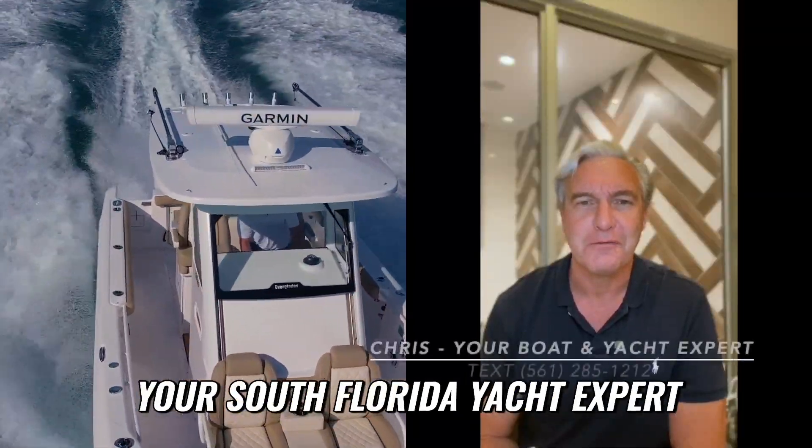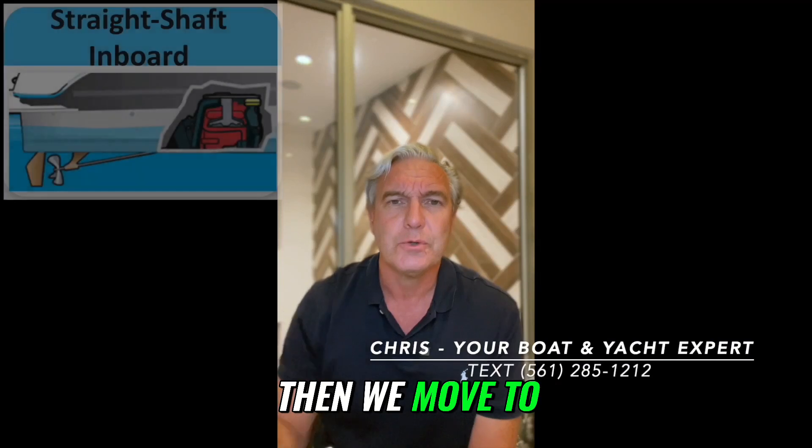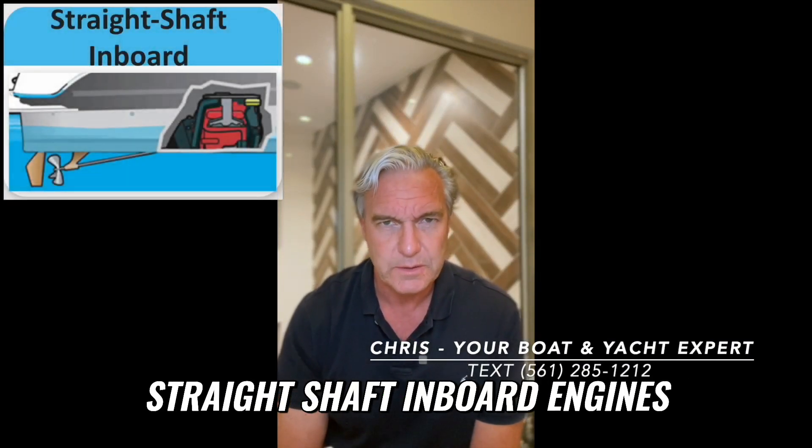This is Christopher, your South Florida yacht expert. Now, we move to straight shaft inboard engines.